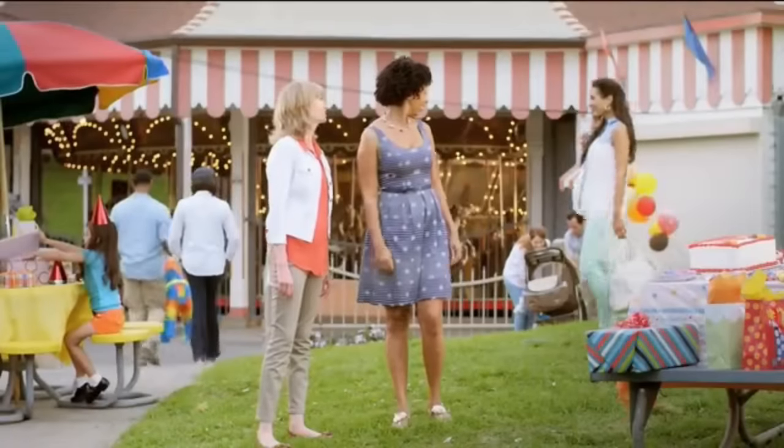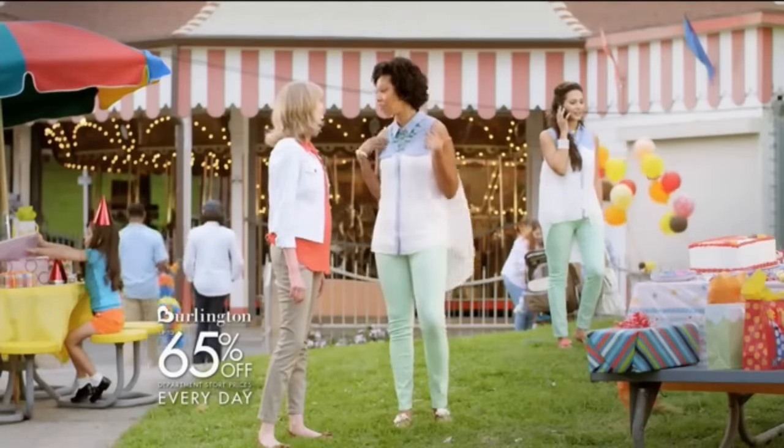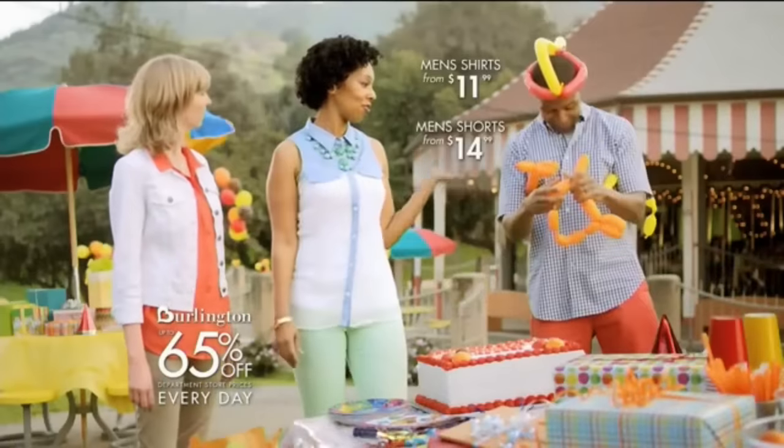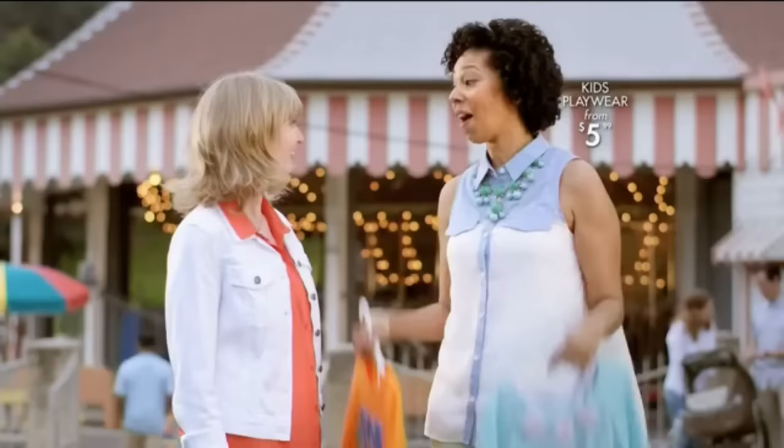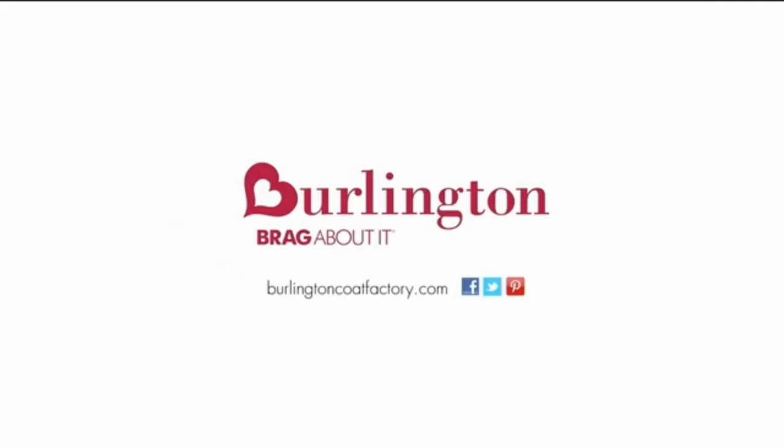In the ad, a woman says her outfit is great but she saw it at the department store for $96. She got one just like it for $38 at Burlington, plus an outfit for her husband and play clothes for the twins, saving so much. Then it ends with 'Burlington — brag about it.'